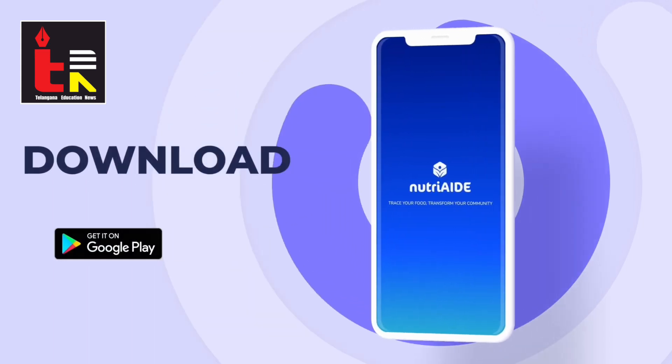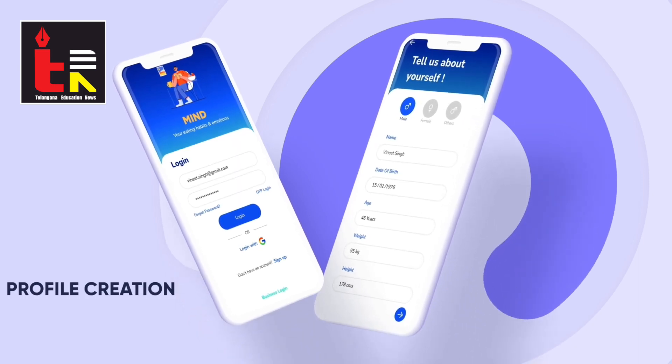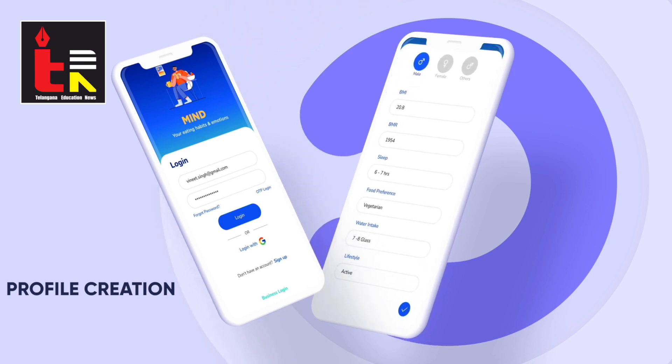Users can download the NutriAid Android app and register themselves. The profiling is simple with inputs like age, height, weight, etc., for better scientific understanding and tailoring the functions to the user.